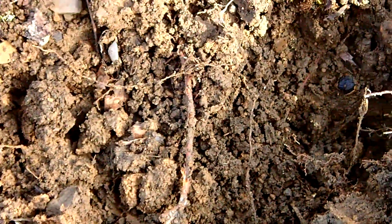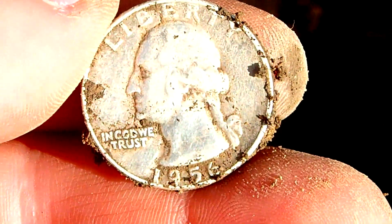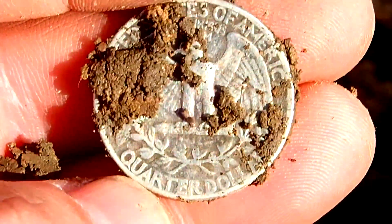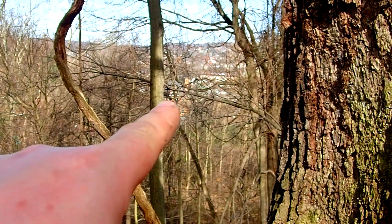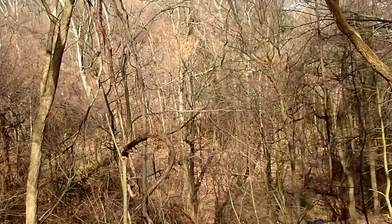Alright guys, I'm getting a sweet signal — 1246, 1247, going up to 13 a little bit. And there it is. Looks like I got a quarter. 56 Washington, no mint mark. It wasn't down there that deep, only like an inch or two. Down here, that yellow thing right there is a big mansion, so I got all these woods to hunt. Alright, let's see the next one.